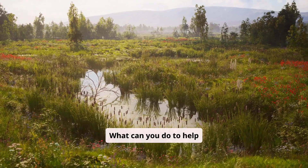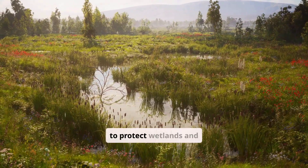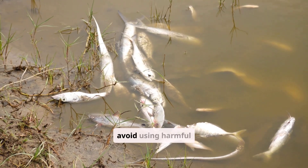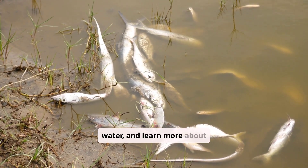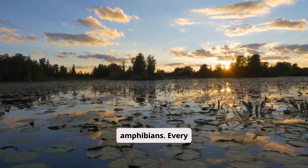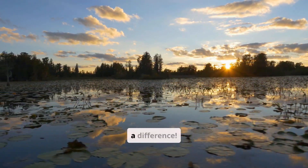What can you do to help frogs? Try to protect wetlands and ponds. Avoid using harmful chemicals near water. And learn more about your local amphibians. Every action can make a difference.